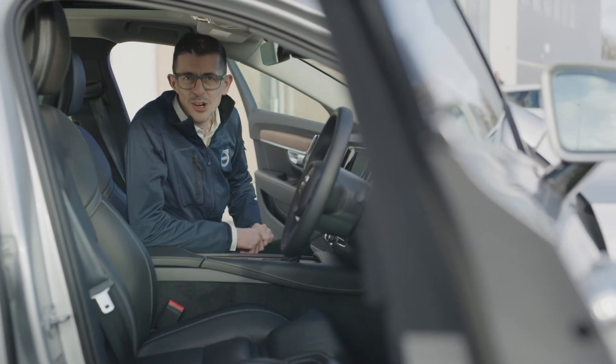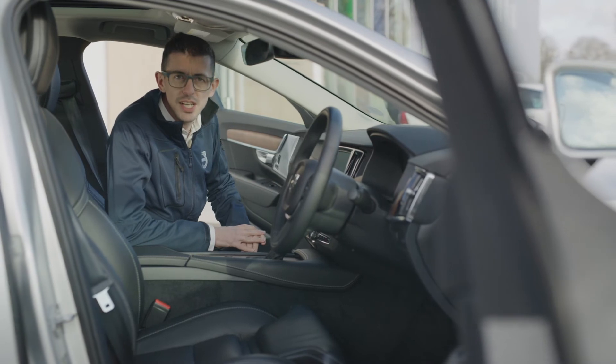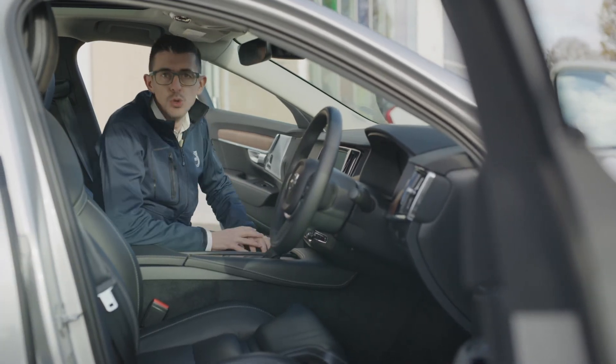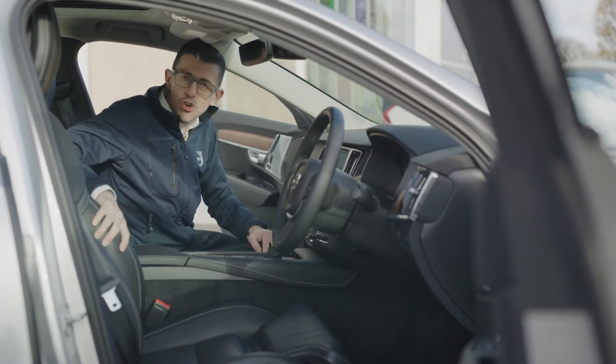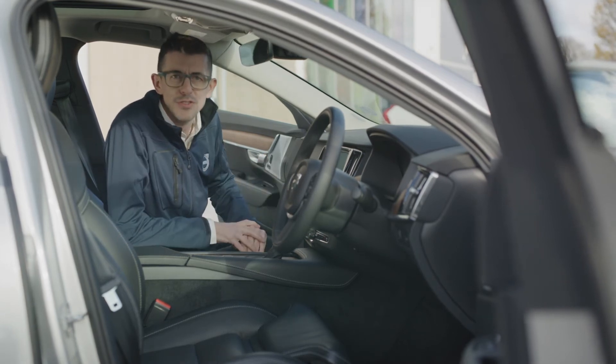And into our climatised cabin. Here we can see the clean, uncluttered Swedish design supported by the optional glass sunroof. The strong ergonomic driver's seat offers a perfect environment for any driver.